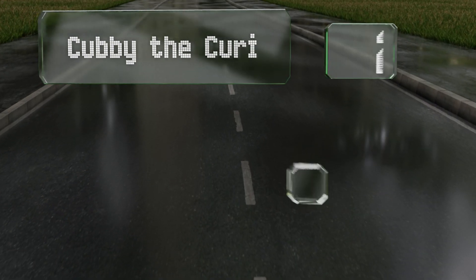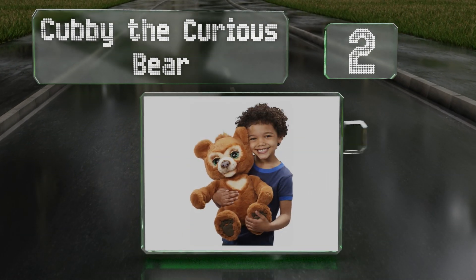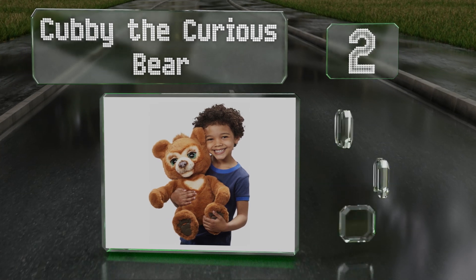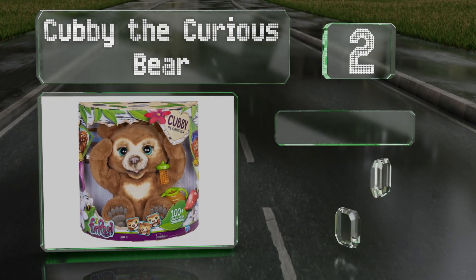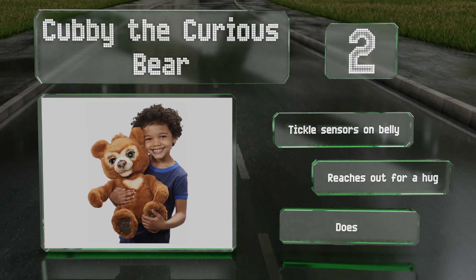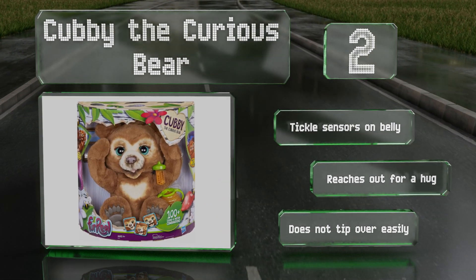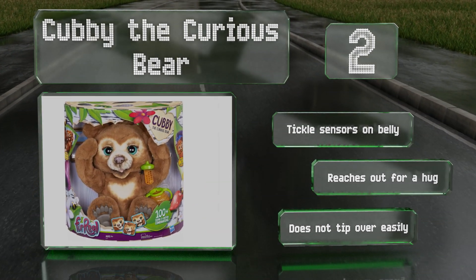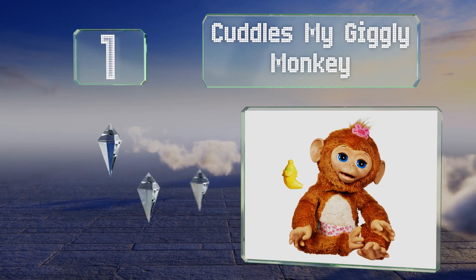At number two, Cubby the Curious Bear moves its head and makes endearing facial expressions, and comes with a treat, a bottle, and a comb. When you put it in sleep mode, it plays lullabies, general white noise, or soothing sounds of the ocean and wind. It features tickle sensors on its belly and reaches out for a hug. This one doesn't tip over easily.